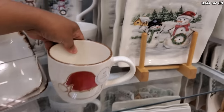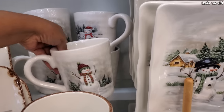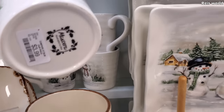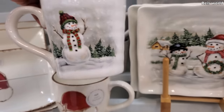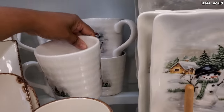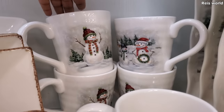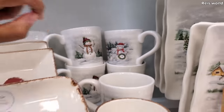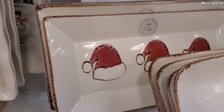Really cute. Check out the snowman plate — of course you got to get the larger one to match. These mugs are for a little snowman. You know what, this year I want to make a snowman. I want to go to the snow and make a snowman. And they do have the large tray with the Santa hat.